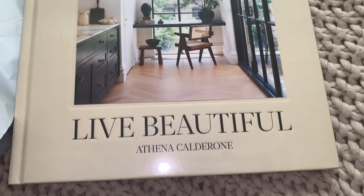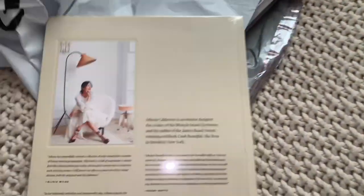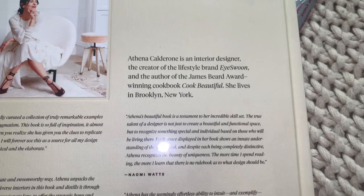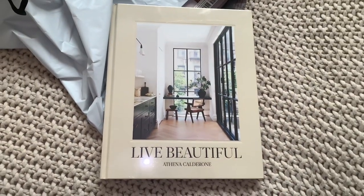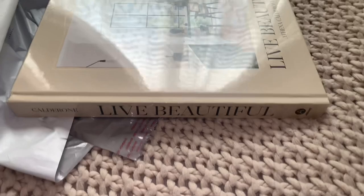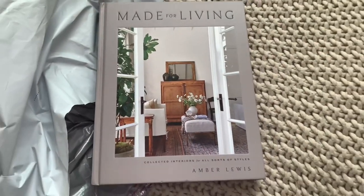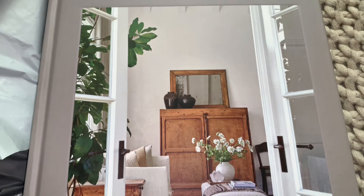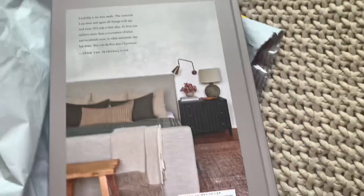This one is called 'Live Beautiful' and it is beautiful — it's pictures of houses, simple houses, and it makes a great coffee table book. I love looking at pictures of houses; that's one of the things I look at on Instagram. I used to get home magazines from the library and look through them over and over, and now I have this beautiful book.